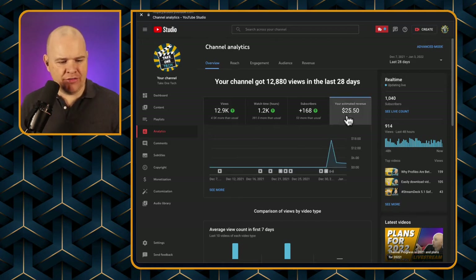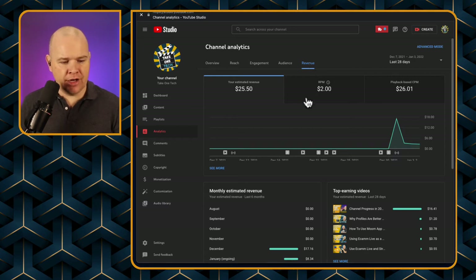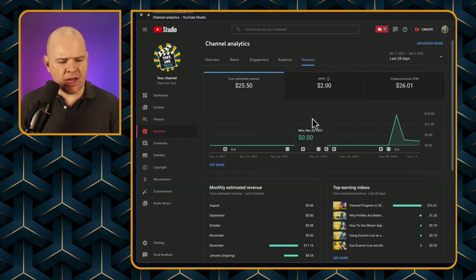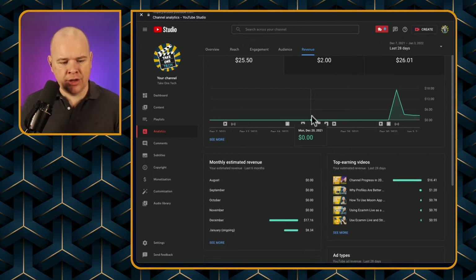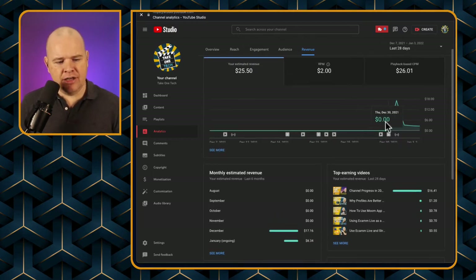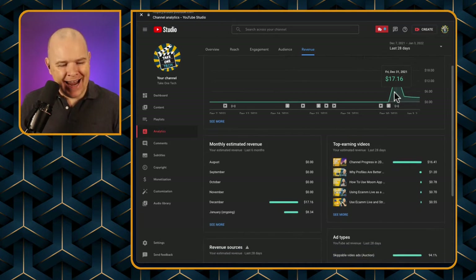This is literally as of the 5th of January, so it's only about five days' worth of data. You can see the progress of the revenue — it does combine super chats with ad revenue, hence the spike. Once again, thank you very much, Rob and Paul. You can also see the top earnings by video, which ranks them in order.